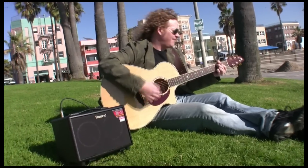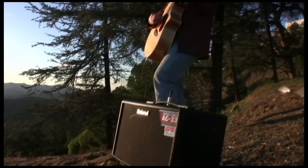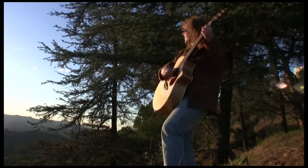The park, the beach, the woods — anywhere you'd like to take your music.